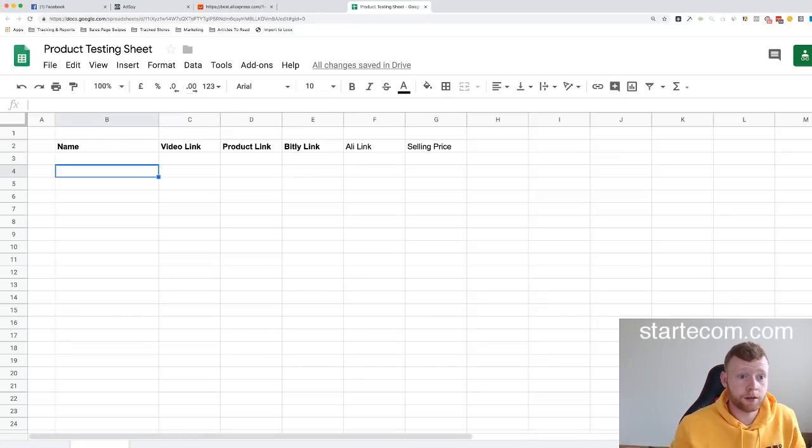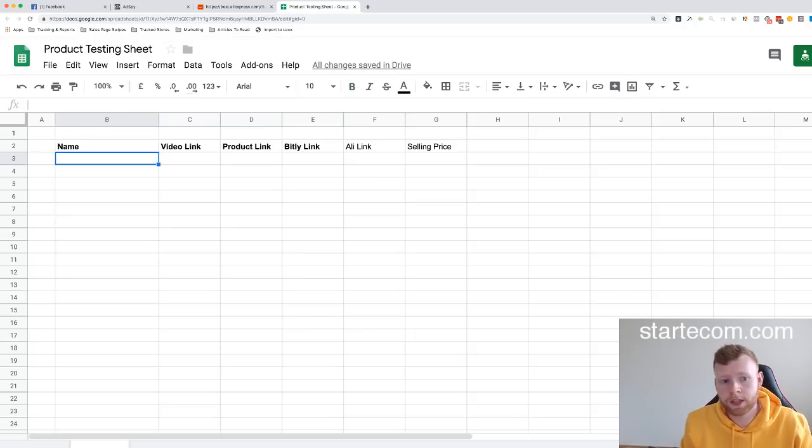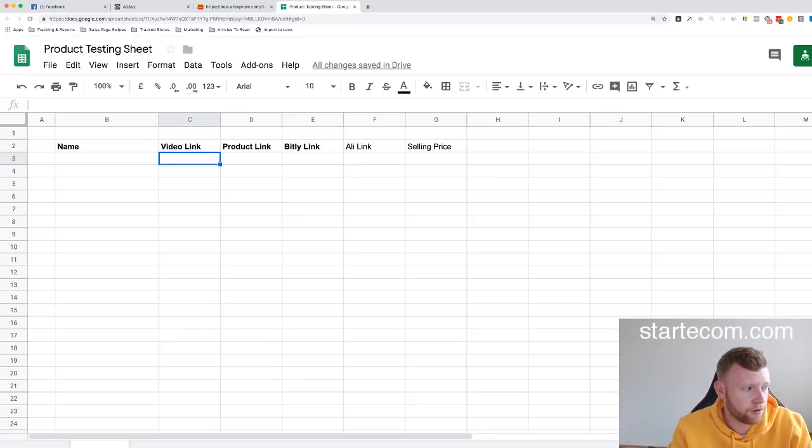What I've got here is a product testing sheet. Generally when I or my team does something like this, I'll go through, find some products, and add them into this sheet. Then my team will create the video, upload the product, write the descriptions, handle the pricing, and eventually we'll launch and test the products to see whether they work. I'm actually going to do these products — great to see you guys on live.